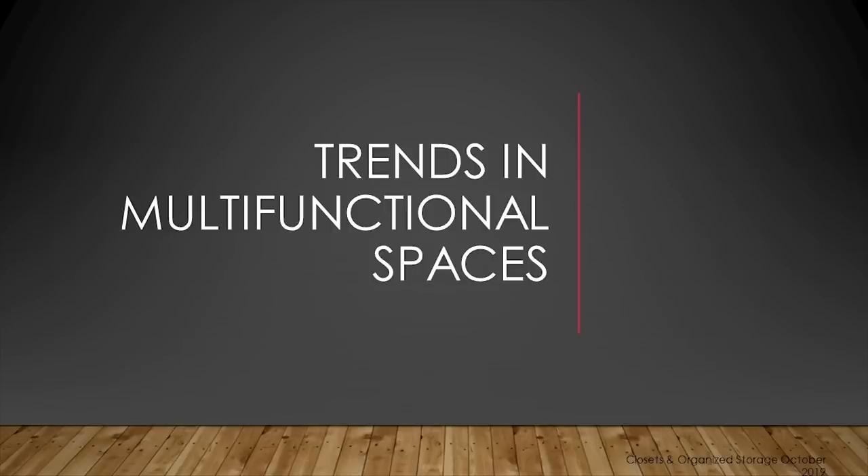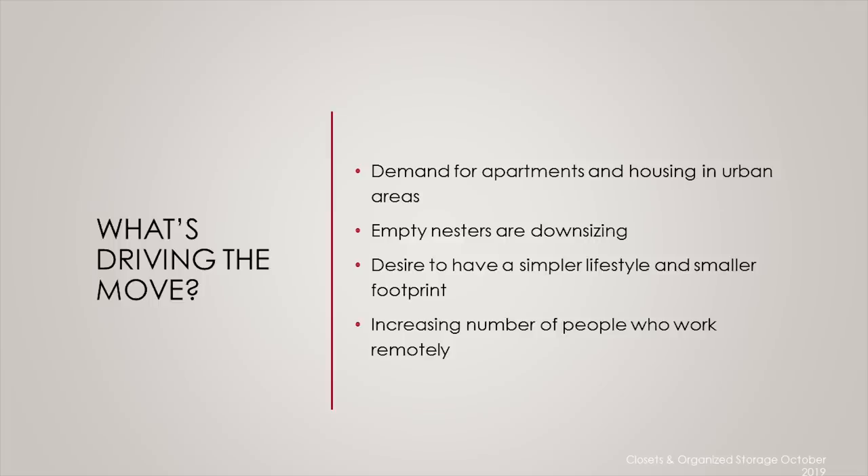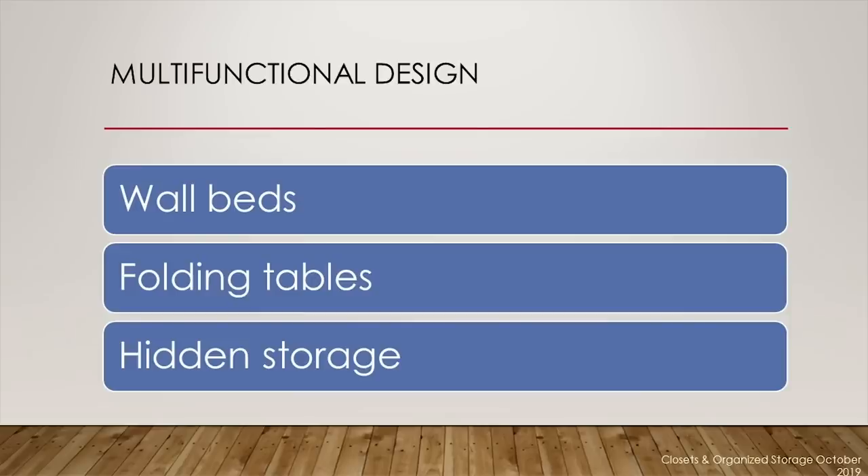Trends in multifunctional spaces. There's a lot of movement in this area. What's driving the move toward multifunctional spaces is demand for apartments and housing in urban areas. There's pressure from people to find affordable housing, empty nesters downsizing, a desire for a simpler lifestyle and smaller footprint, and an increasing number of people who work remotely from home. Wall beds, folding tables, and products promoting hidden and seamless storage are essential in creating multifunctional designs.